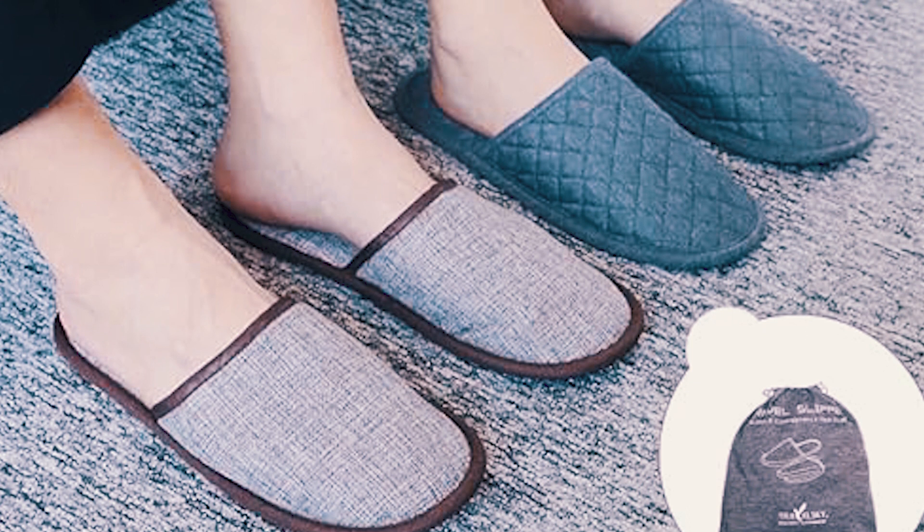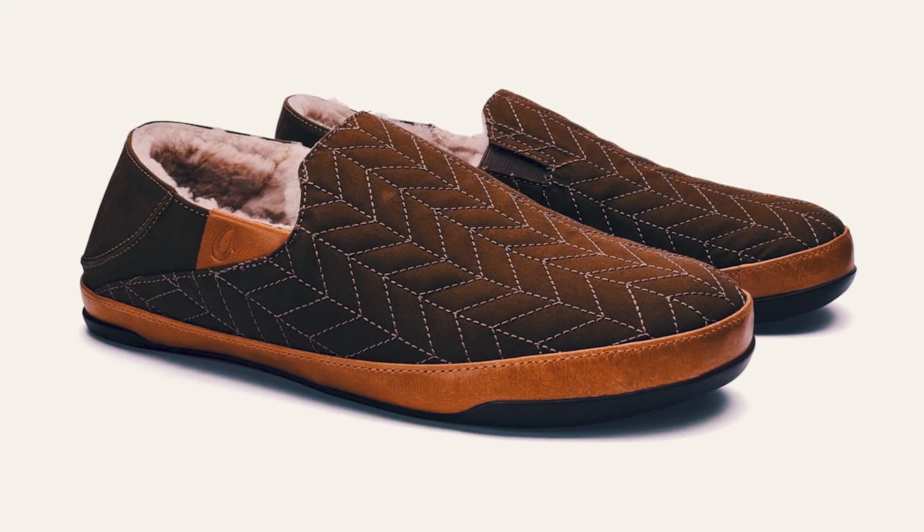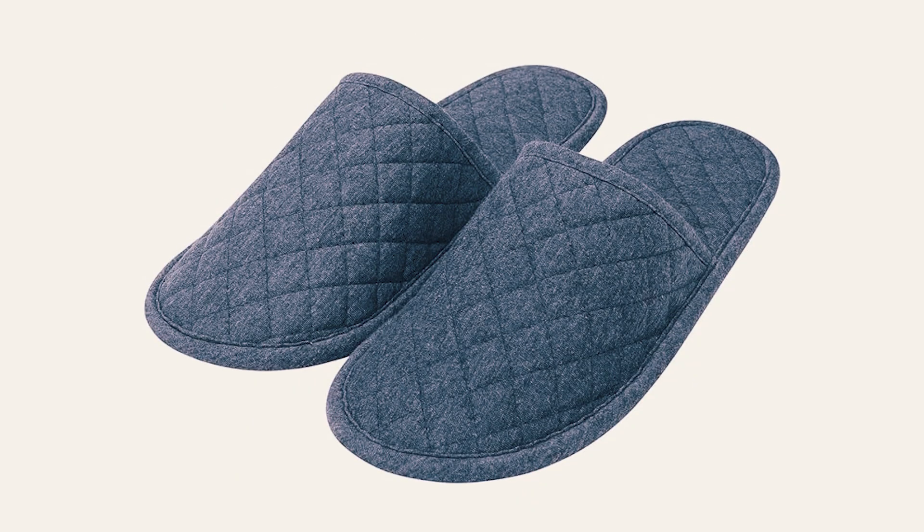Experience ultimate relaxation wherever you go with the Itoda Travel Slipper. We hope you've enjoyed our video on the best travel slippers. Thanks for watching.